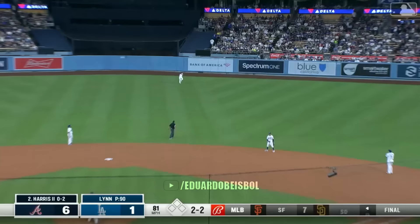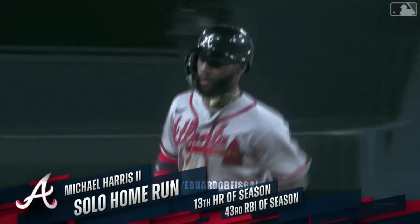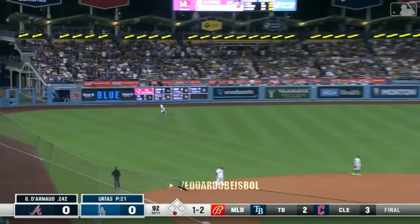Ball to right center field. Altman back — and Altman will watch it go. Third home run tonight for Atlanta, 13th of the season for Michael.